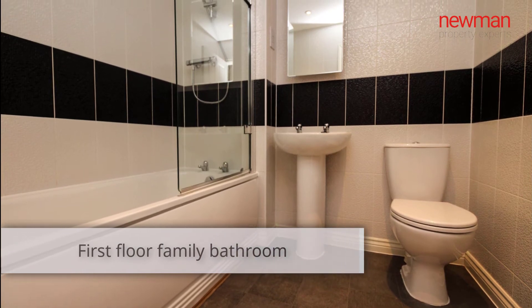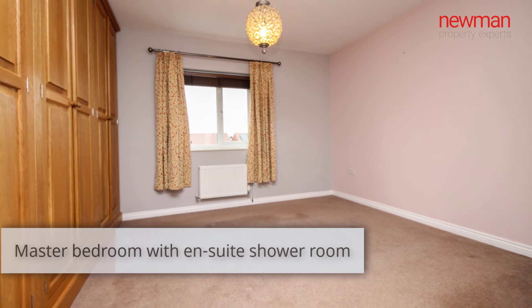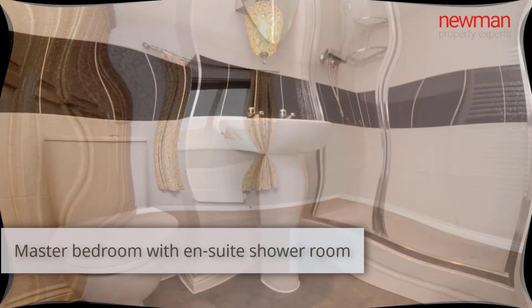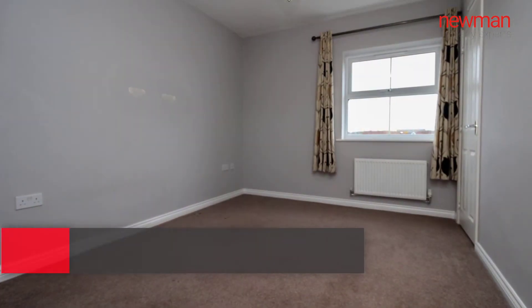And then moving on to the top floor, you have your master bedroom with en-suite facilities and a built-in wardrobe, and bedroom three, again with a built-in wardrobe over the stairs.